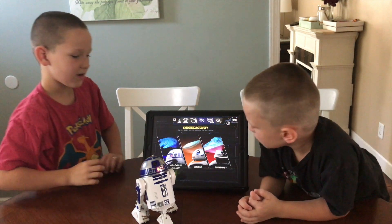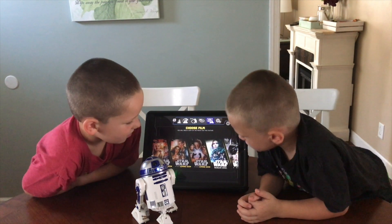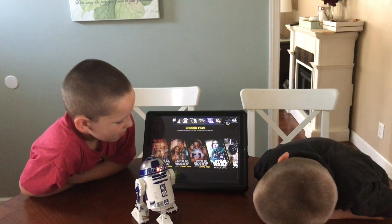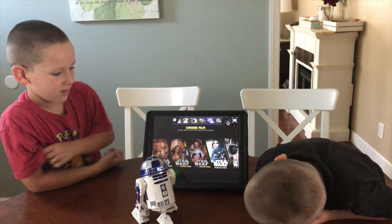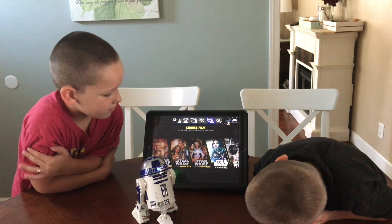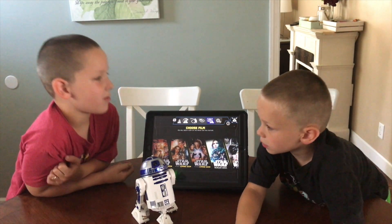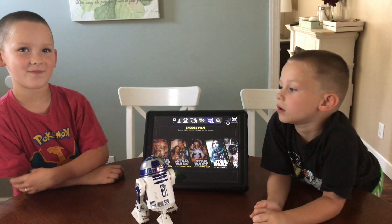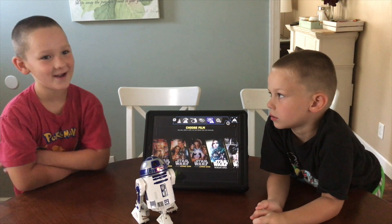Now in this cool mode, you can let R2 watch one of the cool Star Wars movies with you. If you plug him in and let him watch the movie, he'll react to what's going on on screen. In case you notice we're not in our costumes anymore — it's too hot because we have the air conditioner off so it doesn't make sound in this video.